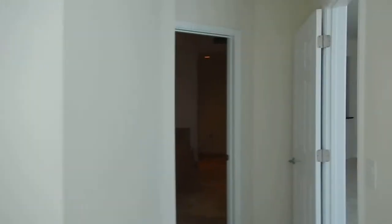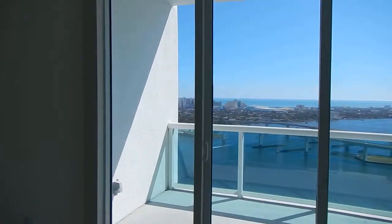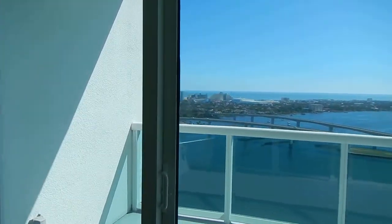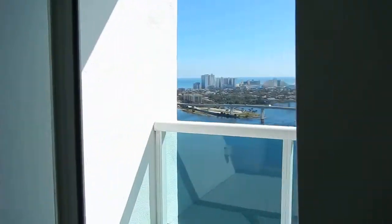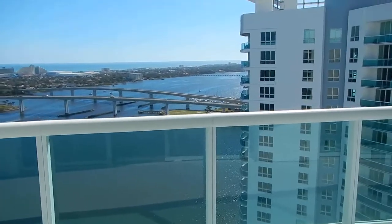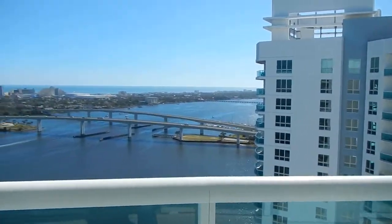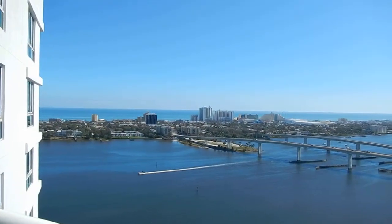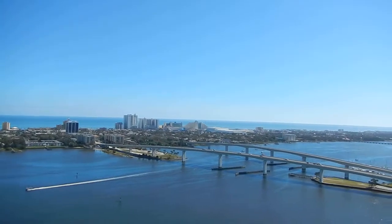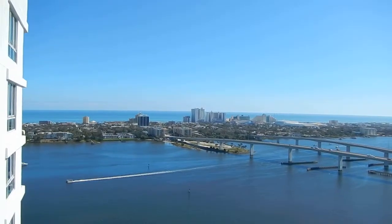We're going to walk out onto the balcony now. These builder units, as of right now, come with the homeowners association paid for two years. The homeowners association is in a $700 a month ballpark — so you can figure out what that is: 700 times 24 months.